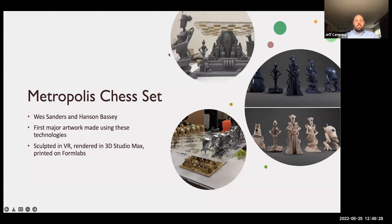Wes created a remarkable chess set based on the movie Metropolis, the old silent film — totally self-assigned and fully extracurricular. I feel it's some of the best student work that I've seen. The level of detail is amazing. He got the help of Hansen — they basically called it a collaboration because Hansen knew how to render things. It was sculpted in VR using Adobe Medium, rendered in 3D Studio Max to get the sharp image, and then printed on the FormLabs printer. It still exists in the lab as an artifact of the time.